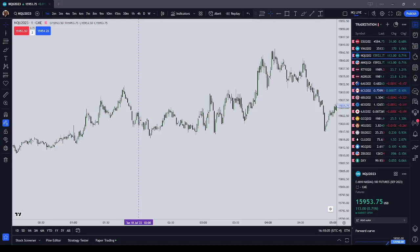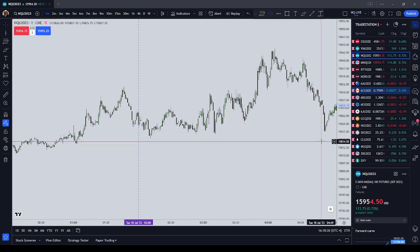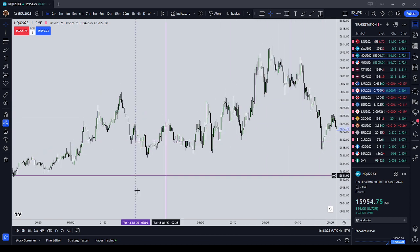Hey guys, in this video I want to get into why it doesn't matter how much price moves up or down. You can make the same amount of money whether it's a 10 point, 20 point, 30 point range or it's a 114 point range — it doesn't matter. Obviously you will need to have the ability to put on more contracts in a lower volatility environment, but if you have enough capital, if you're trading a funded account, if you have the ability to put on more contracts, then it doesn't matter.